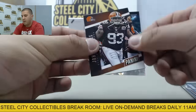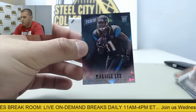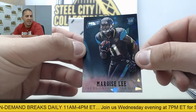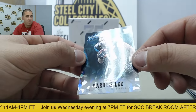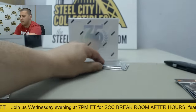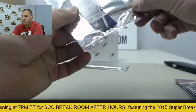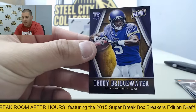Next up John Hughes, followed by 16 of 25 Marquise Lee cracked ice. Behind that, LeBron and Teddy Bridgewater.